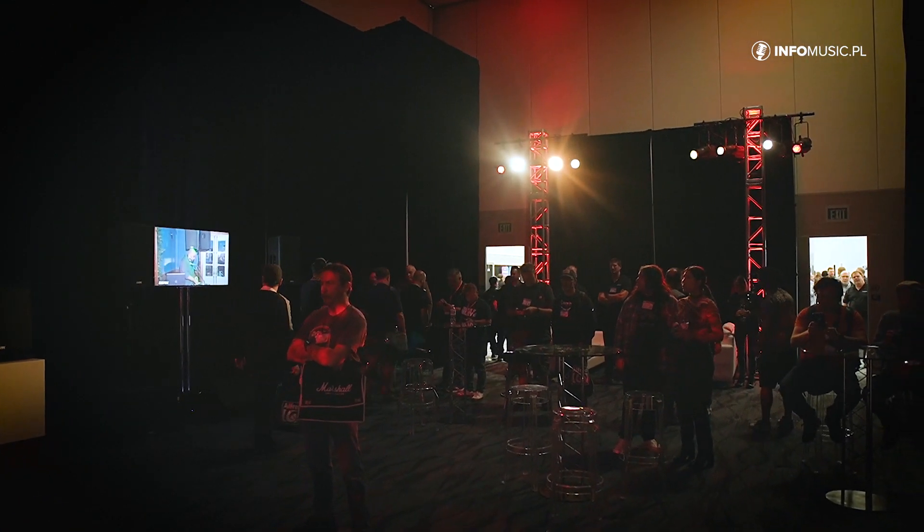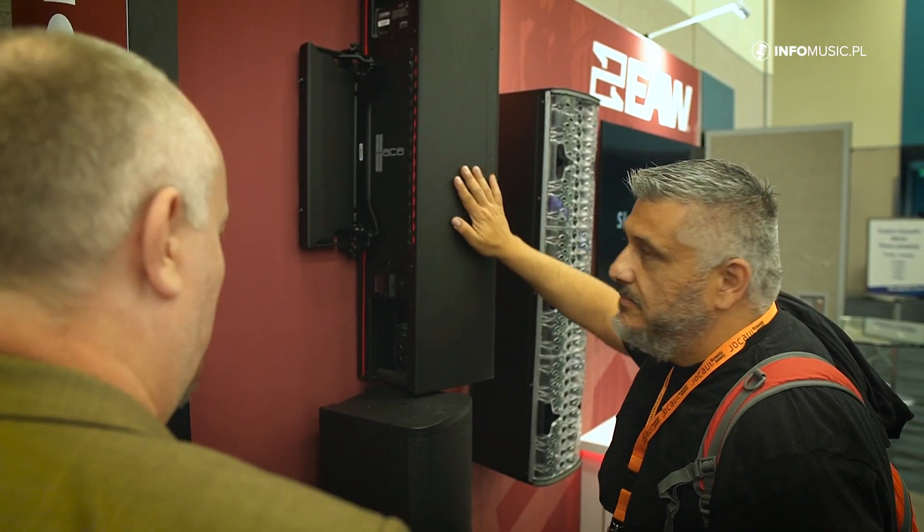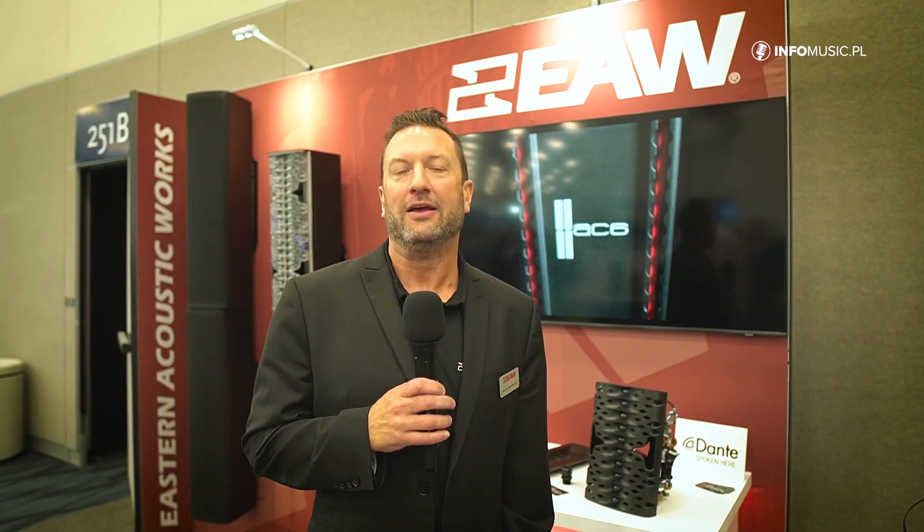We're very excited about the quality, about the products, about the brand and the future we have. If you haven't listened to EAW products in a while, we encourage you to reach out to your local rep or dealer and hear all about EAW and what we've got new going on. There's always something cooking in the kitchen and we'd love to let you be the first ones to hear it.